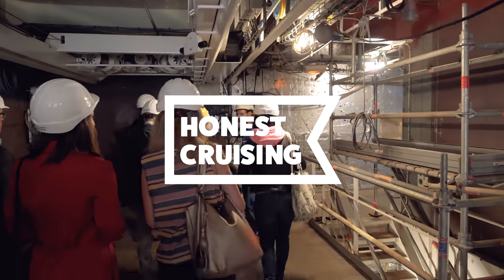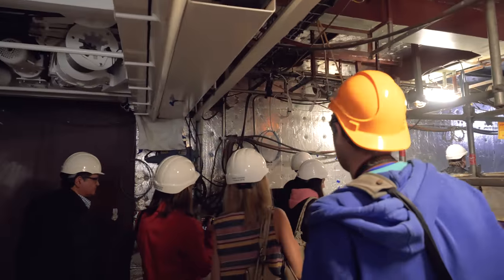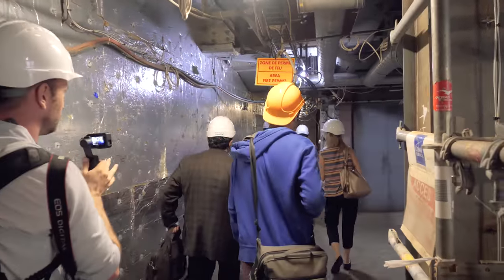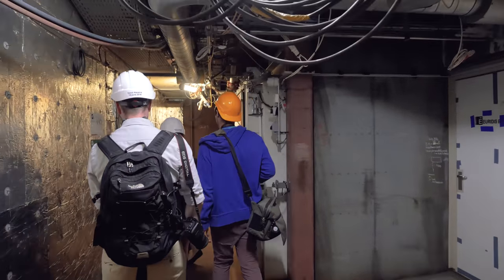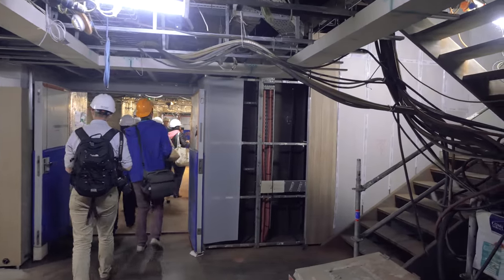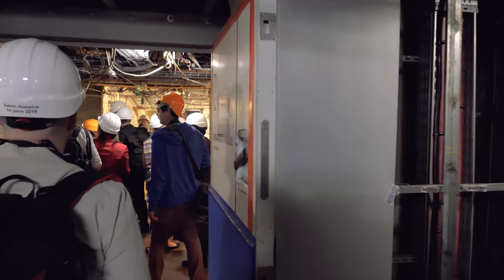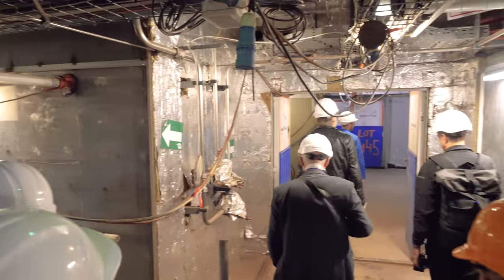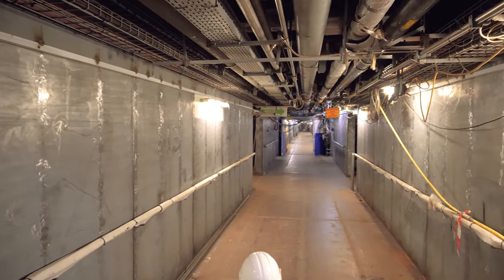Ahoy there cruisers and welcome aboard the unfinished MSC Bellissima. Let's go take a look around. Wow, this is nuts — this is awesome. There are wires and stuff in there. This is what the staircase looks like. Just behind us is the passageway for the crew — the part of the ship where they can walk right from the front to the back and not be in passenger areas. Looks like we are going upstairs now.